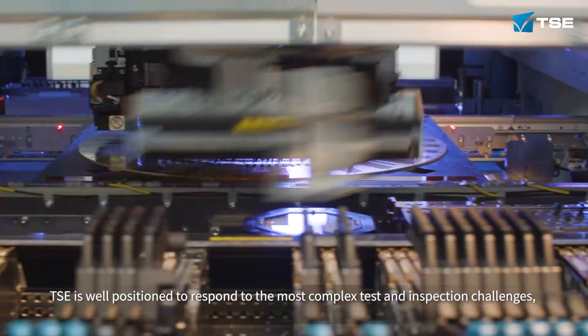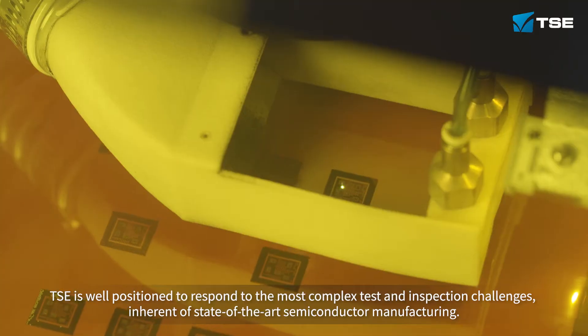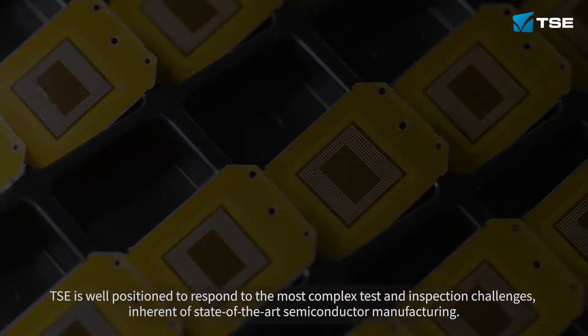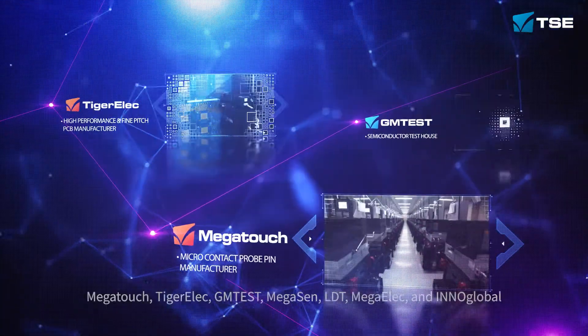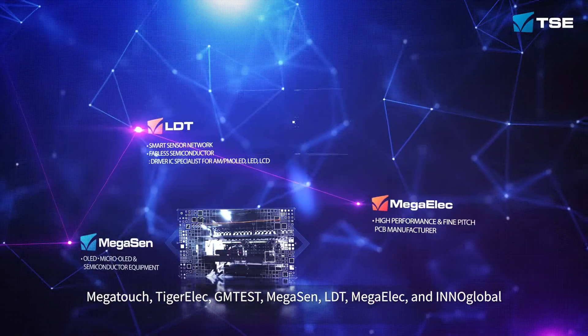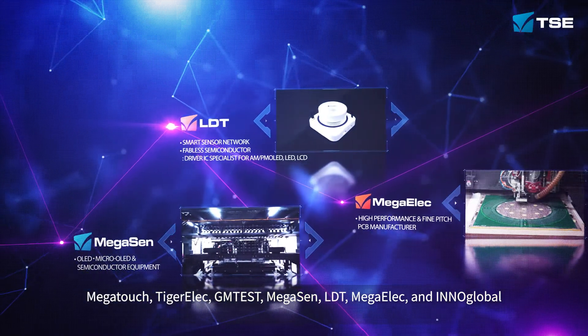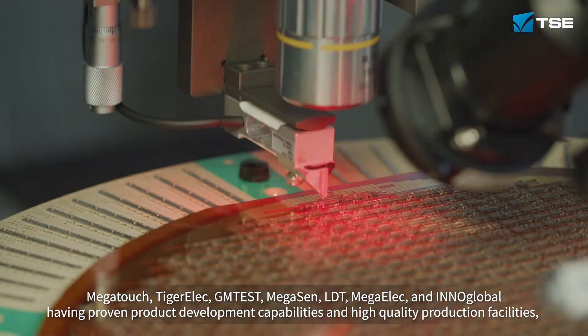Inherent of state-of-the-art semiconductor manufacturing, TSE's large network of subsidiary companies — Megatouch, Tiger Elec, GM Test, Megasen, LDT, Megaelec, and InnoGlobal — have proven product development capabilities and high quality production facilities.